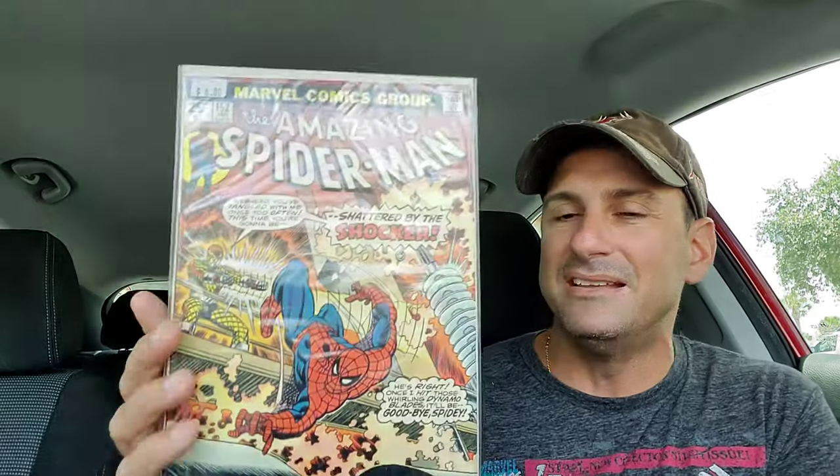And the last book that I wound up picking up this week went to The Amazing Spider-Man, issue 152. The Shocker makes his appearance once again. He goes, 'Webhead, you've tangled with me one too often — this time you're gonna be shattered by the Shocker.' And he goes, 'He's right. Once I hit those whirling dynamo blades, it'll be goodbye Spidey.' That's how the story is told on the cover. I love these classic covers, and I love the Shocker.